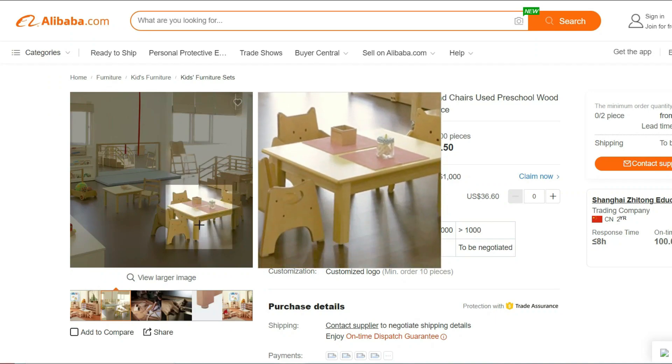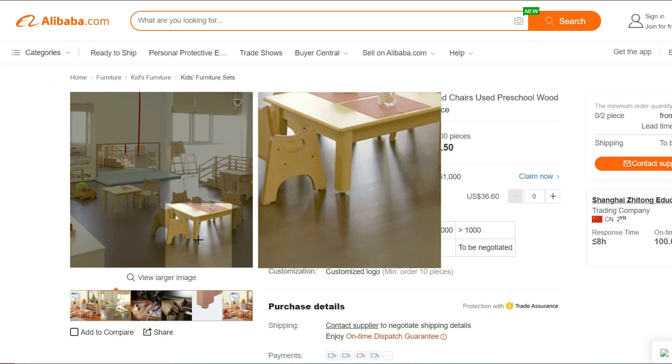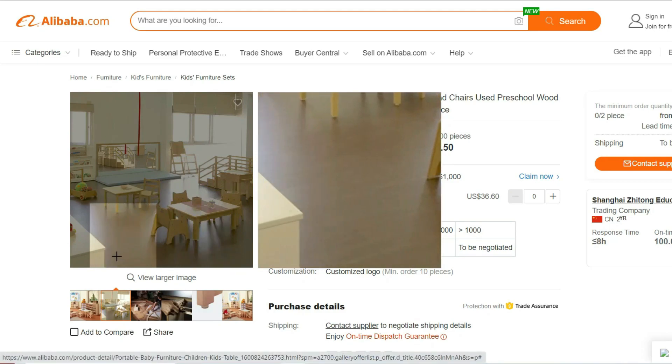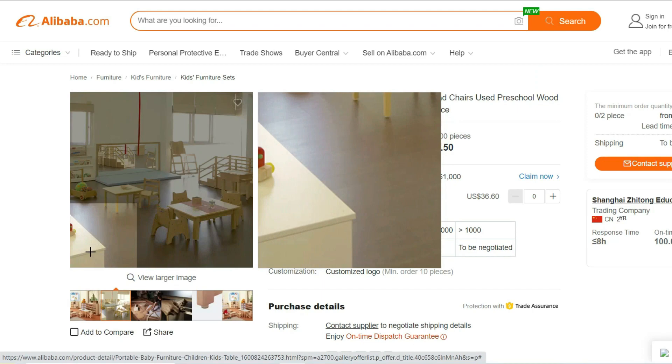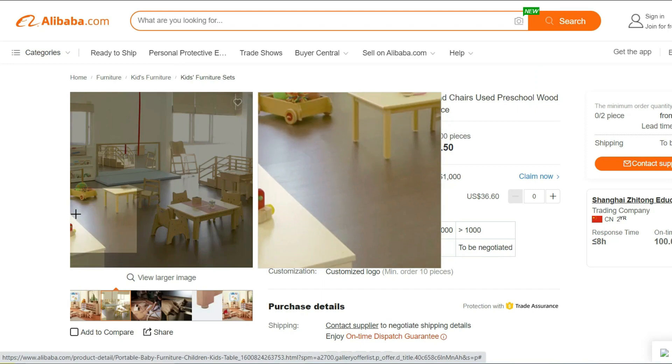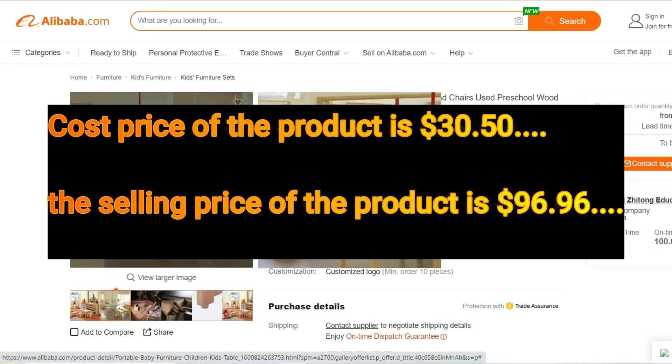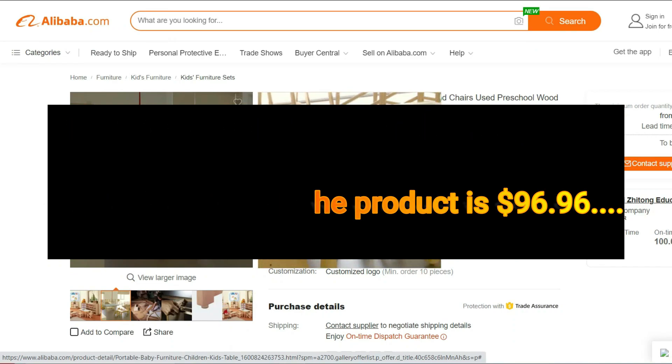Please note that the product link provided is from Alibaba, an online marketplace. Ensure to check the product details and seller's credibility before making any purchase. Cost price of the product is $30.50, whereas the selling price of the product is $96.96.